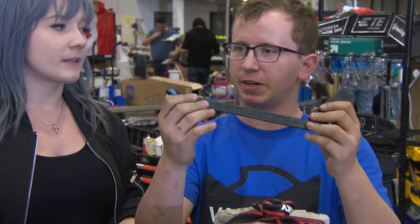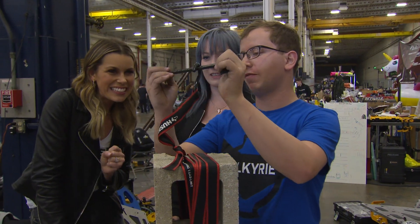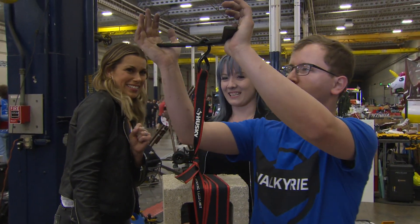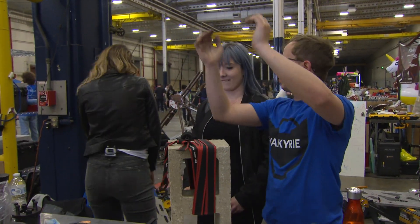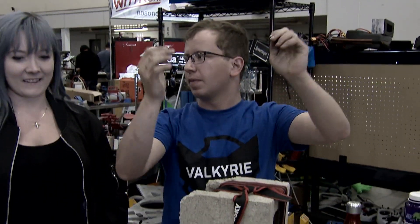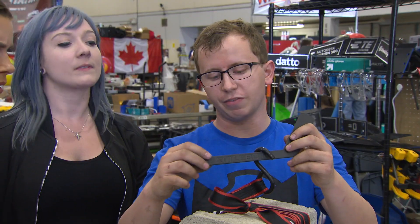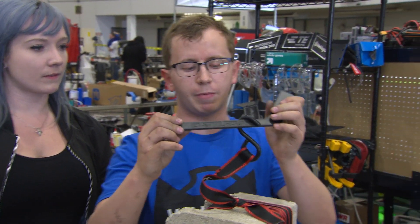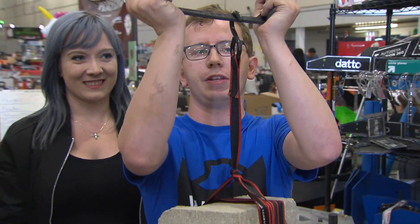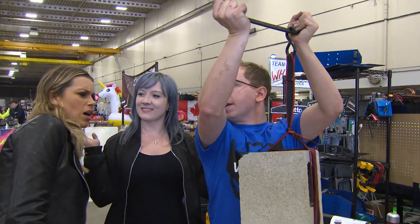This is a traditional 3D printing plastic and this is a 30 pound cinder block. When we apply force to this... [PLA part breaks]. And then now with the stuff we use on our robot — this one's reinforced with continuous strands of carbon fiber — and when we apply load to this one... it holds just fine.